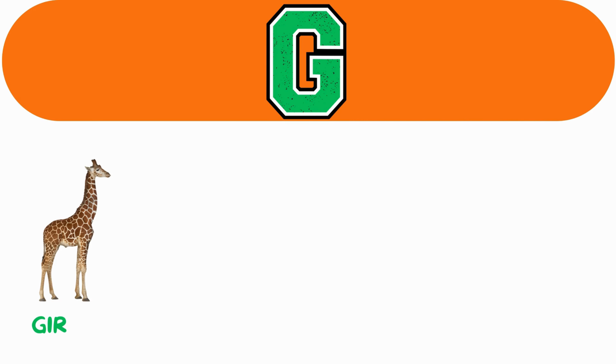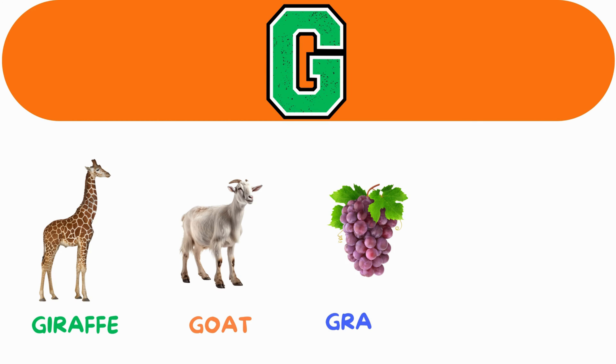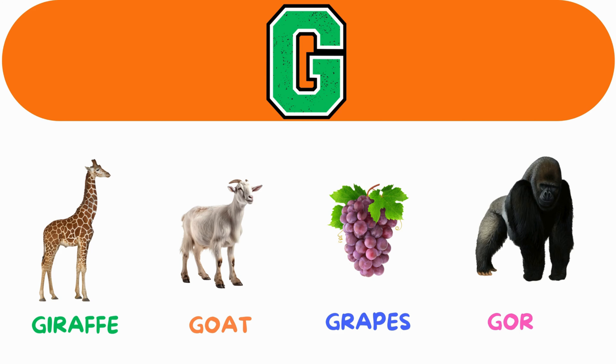G. G for giraffe. G for goat. G for grapes. G for gorilla.